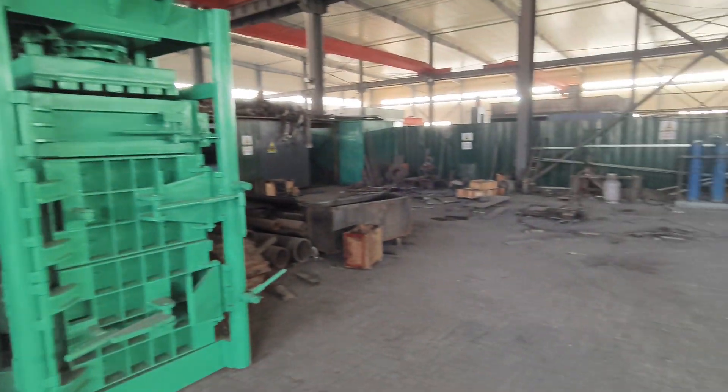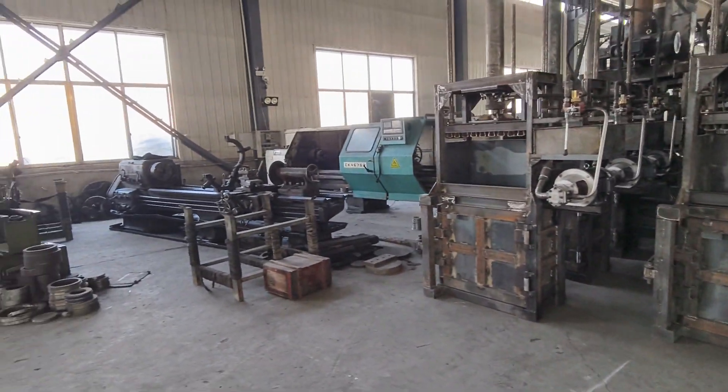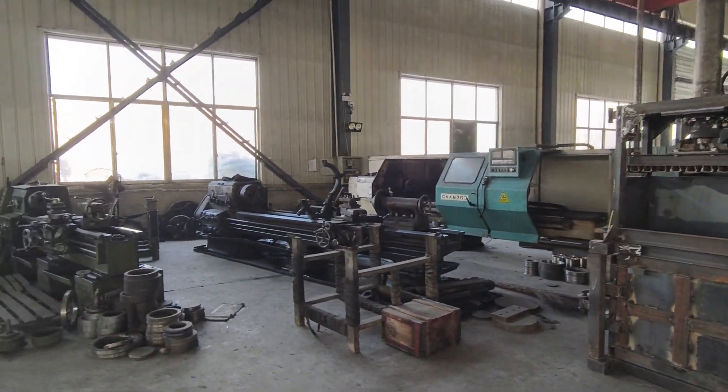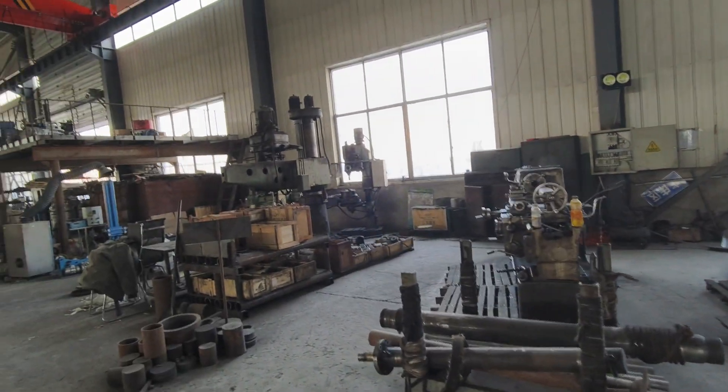Anyone who is interested in this kind of machine, we can do this for you. Welcome to visit our factory.